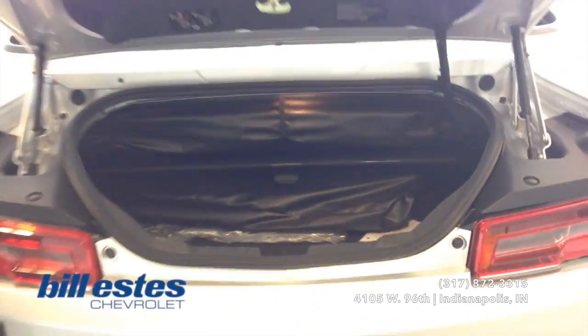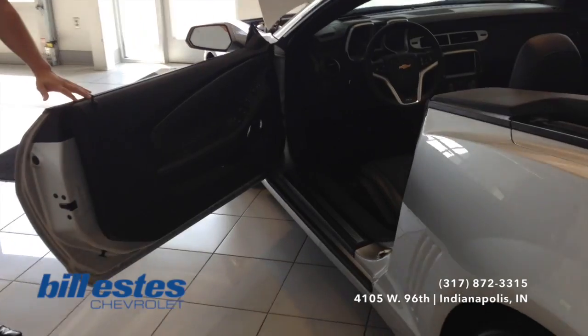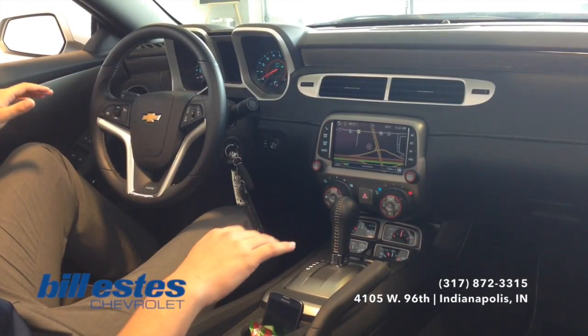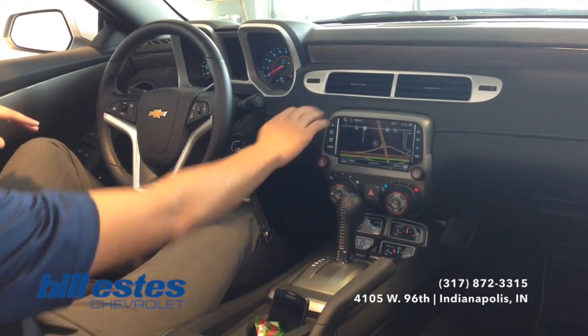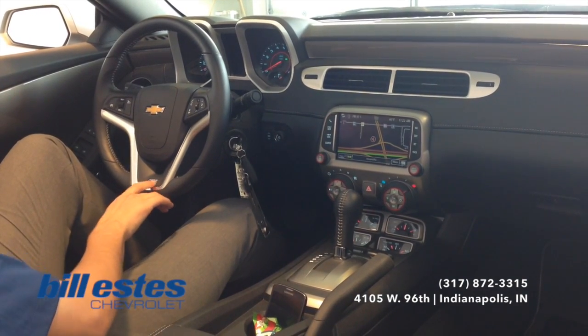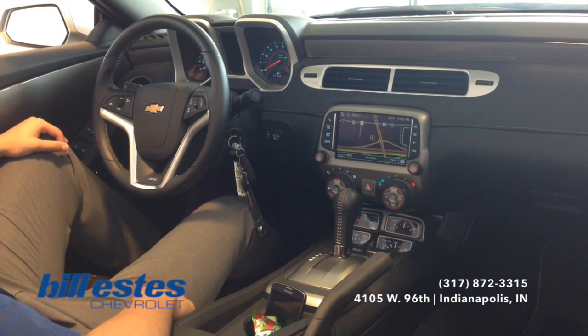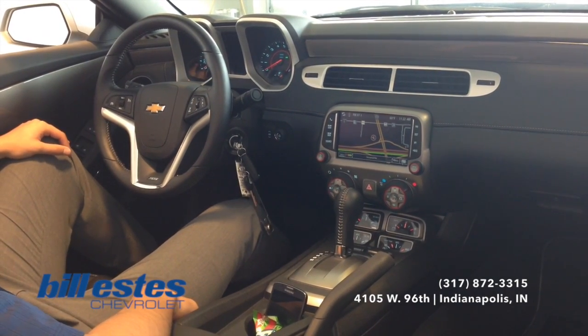Now we'll go ahead and switch back to the front so we can take a look at the interior of the vehicle. It is the leather wrapped steering wheel, dash, and also the seats. It is the 2SS package so you get the nice SS emblems on the steering wheel here, and also on the back of the headrest as well, which are pretty nice little touches.